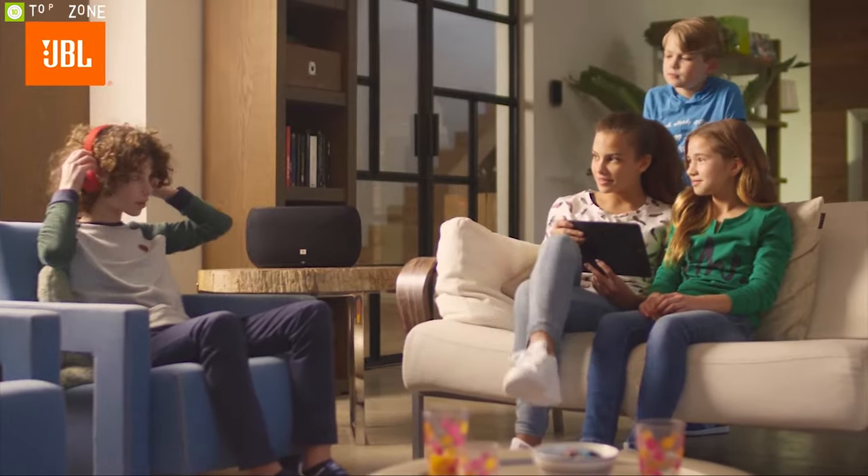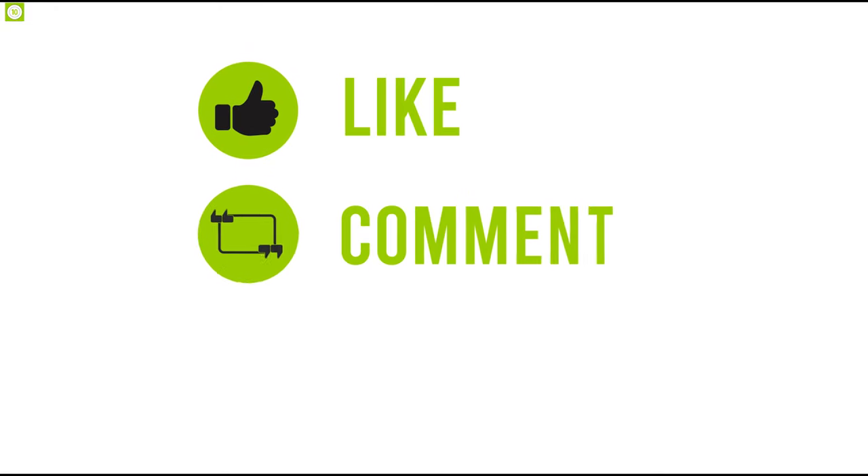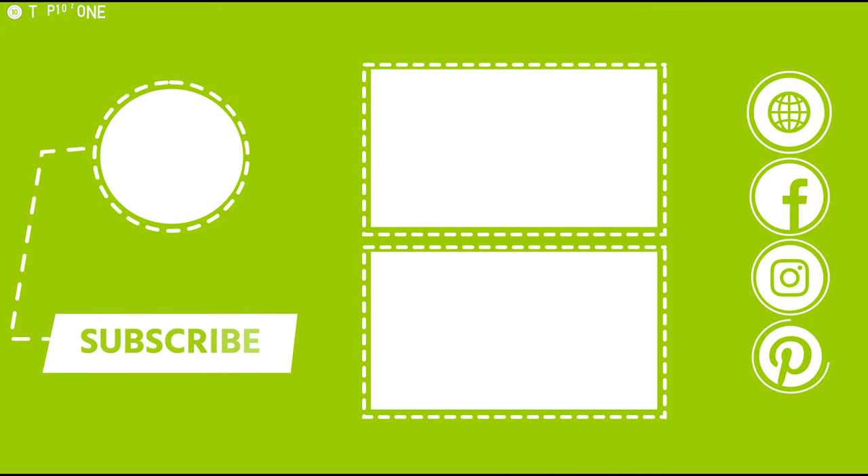That's all about the top 10 smart home speakers. Like, share, and comment your thoughts below. If you liked this video, subscribe to our channel if you want to see more videos like this on your feed.